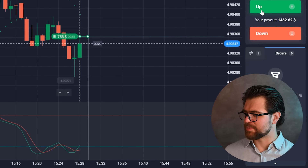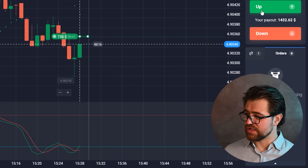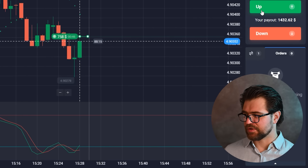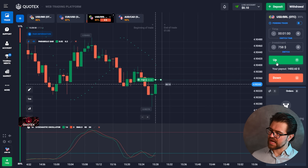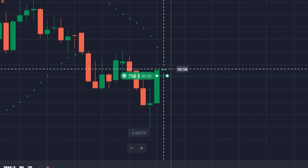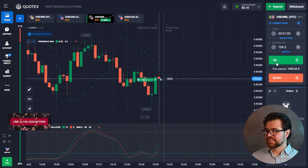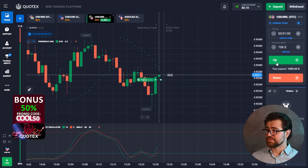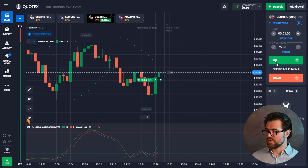I think we have some time and some space because from what I see it's going to reach a resistance level, but right now we have some time so let's wait for the result. The resistance level is also backed up by a parabolic SAR, which is right there at the resistance.